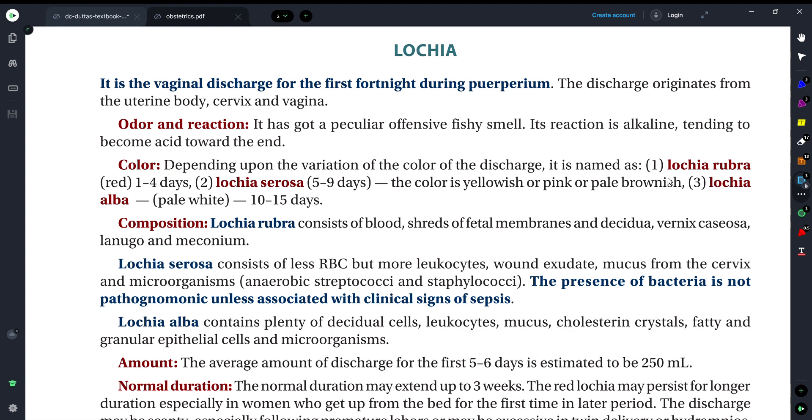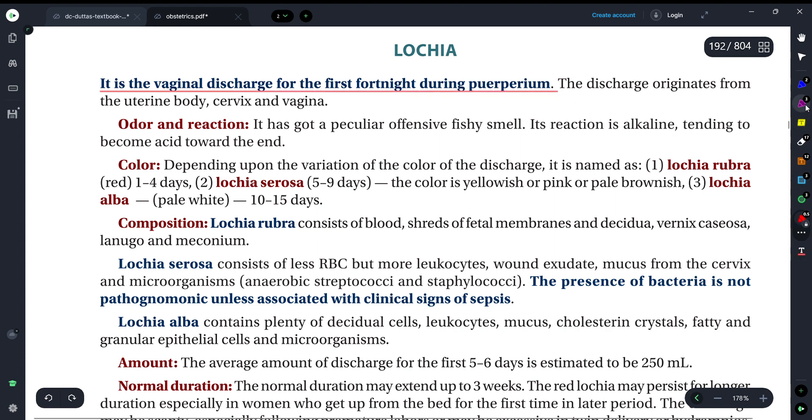Lochia is the vaginal discharge for the first fortnight during puerperium. It is such a type of vaginal discharge that we see in the first fortnight, that means 14 days, during puerperium. Puerperium is the postpartum time up to 6 weeks — the 6 weeks after delivery. We get to see this discharge in the first 14 days.